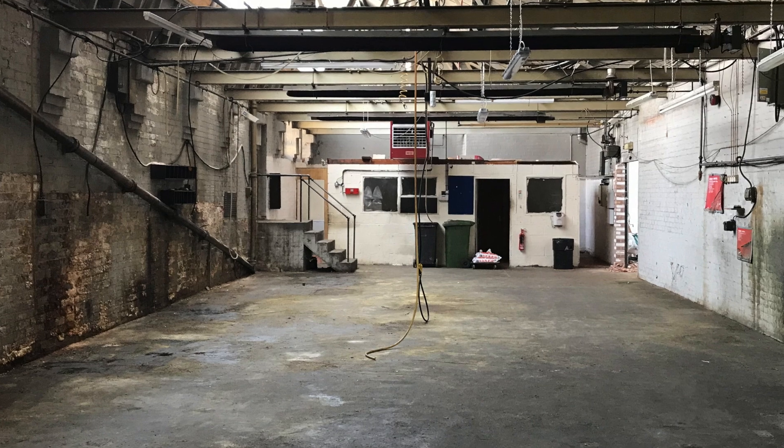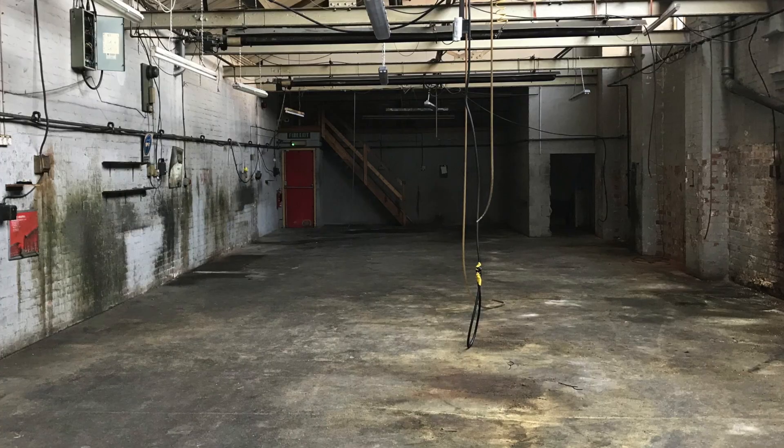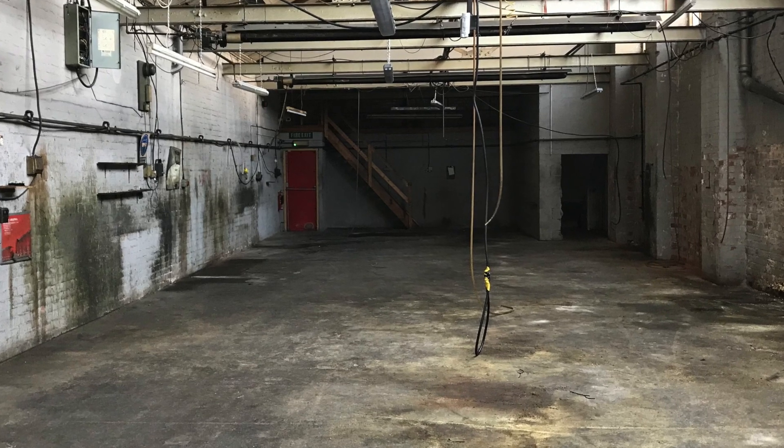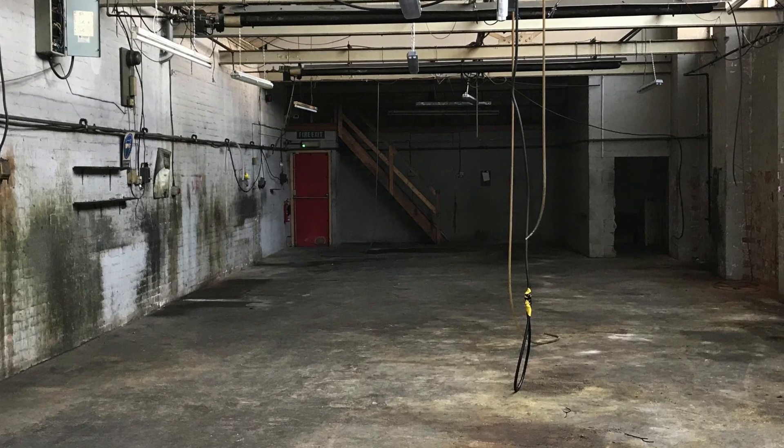At the moment, the studio space that I'm moving into looks a bit like this. As you can see, there is a lot of work to be done — the floor needs to be redone and a lot of oil needs to be taken out of the concrete, and all the walls need to be treated.